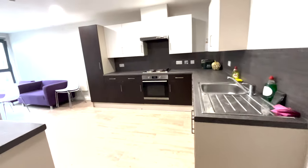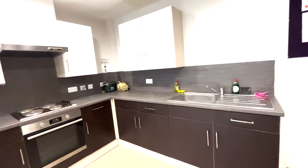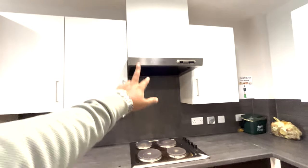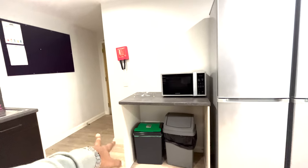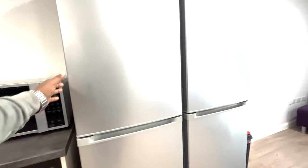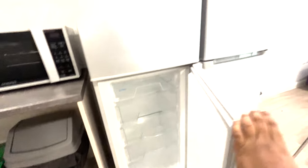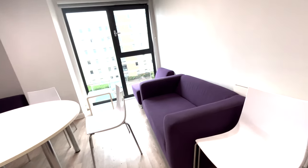This is the kitchen, which is shared by five members. We each have individual cupboards, and there is a stove with chimney, an oven, a microwave, and a freezer and refrigerator shared among all five people. And this is the dining table with a sofa for five members.